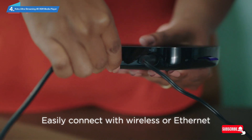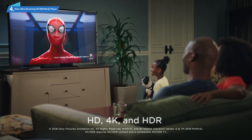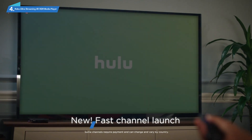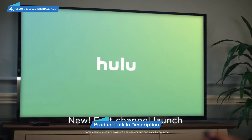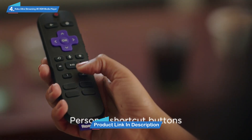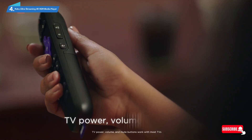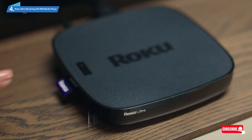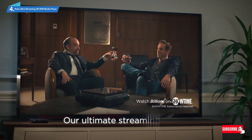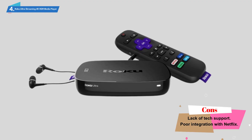Featuring a quad-core processor, dual-band wireless, as well as an Ethernet port for wired streaming, it's ideal for heavy streaming in HD, 4K, and HDR. It delivers a brilliant, crisp, and clear picture with stunning depth and clarity. The Roku Ultra is fully loaded with all the bells and whistles you could wish for, delivering endless entertainment options. You can use your voice to create personal shortcuts and also enjoy private premium JBL headphones provided with your purchase.